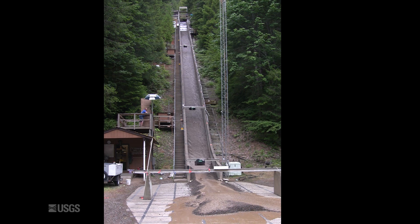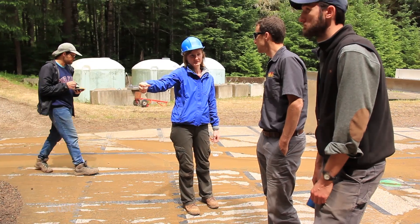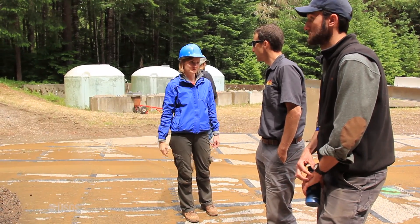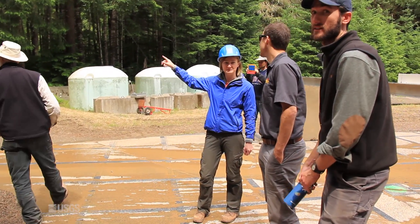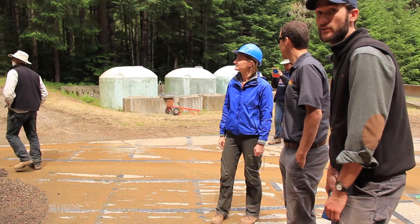I'm here at the U.S. Geological Survey Debris Flow Flume near Eugene, Oregon, to talk to Kate Alstead, a research geophysicist with the USGS. Kate is studying the dynamics of debris flows using the vibrations they generate.